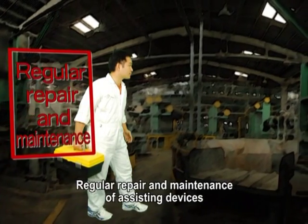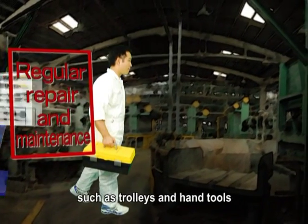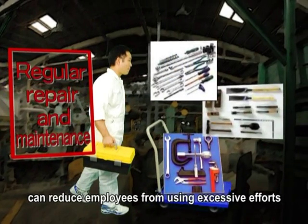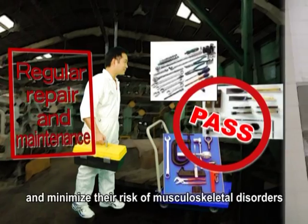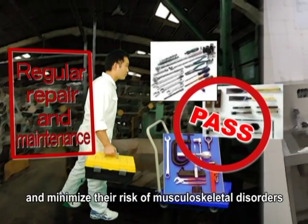Regular repair and maintenance of assisting devices such as trolleys and hand tools can reduce employees from using excessive effort because of their malfunctioning and minimize their risk of musculoskeletal disorders.